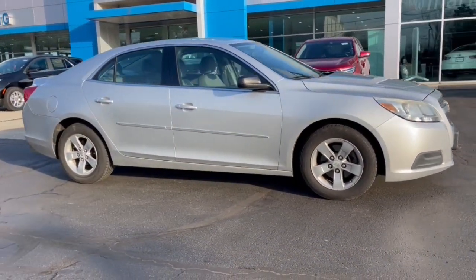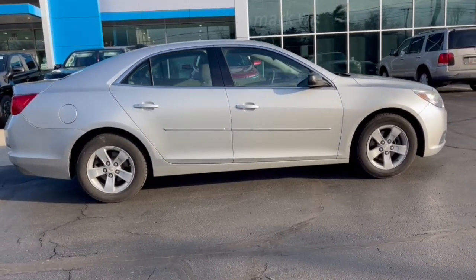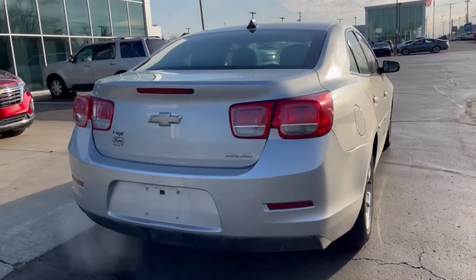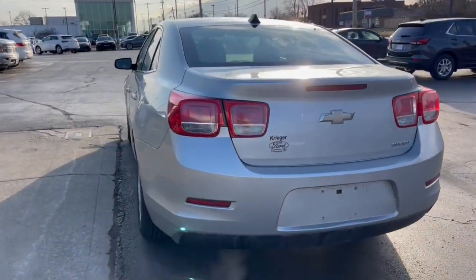These are just some of the great options this vehicle comes with: navigation system, keyless entry, four-cylinder engine, satellite radio, steering wheel audio controls, heated front seat, aluminum wheels, Bluetooth connection, stability control, and intermittent wipers.